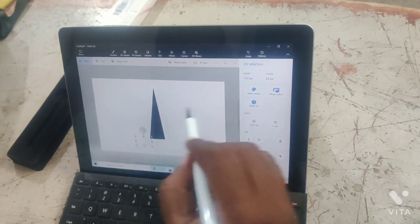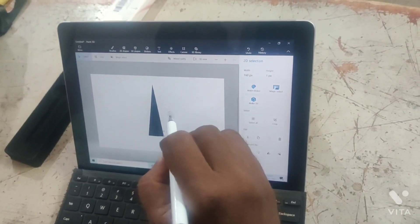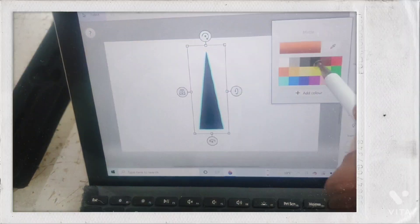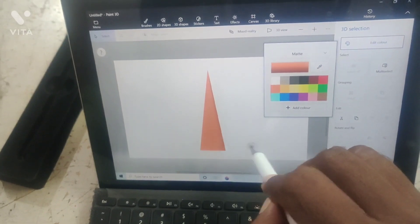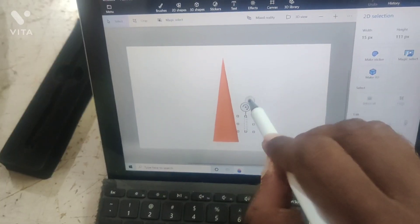Microsoft Surface Go, the latest model. Intel Pentium Quad-Core processor, 4GB RAM, SSD storage, designed for design and presentation purposes. There is a pen.